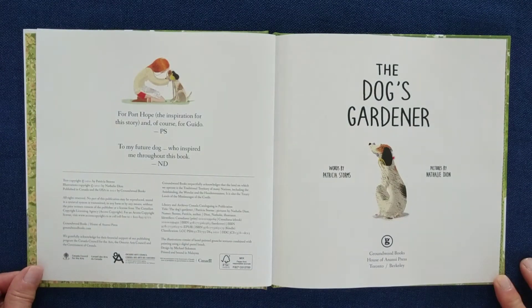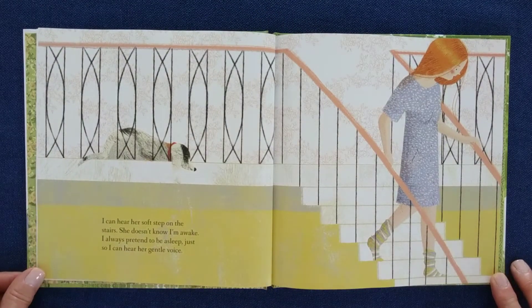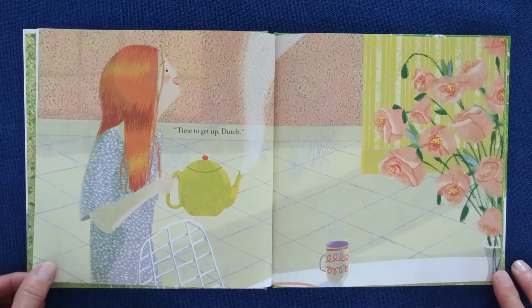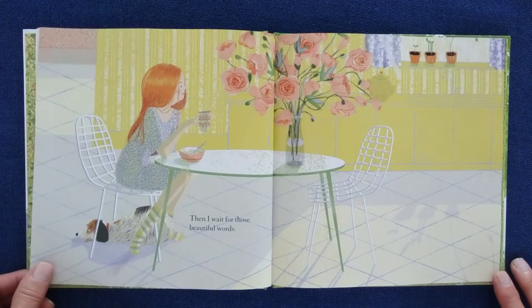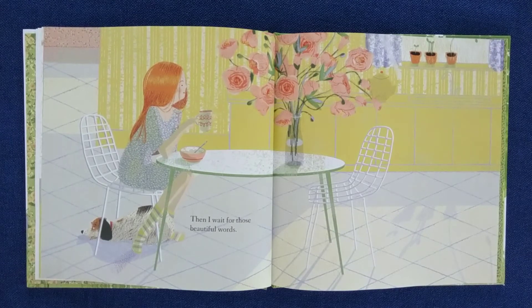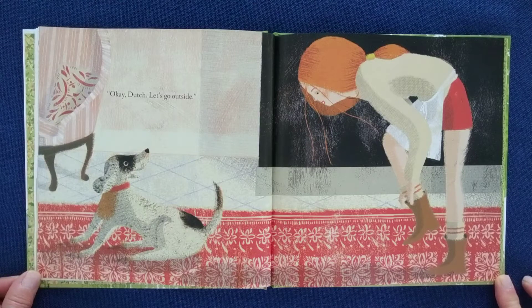The Dog's Gardener. I can hear her soft step on the stairs. She doesn't know I'm awake. I always pretend to be asleep, just so I can hear her gentle voice. Time to get up, Dutch! Then, I wait for those beautiful words. Okay, Dutch! Let's go outside!